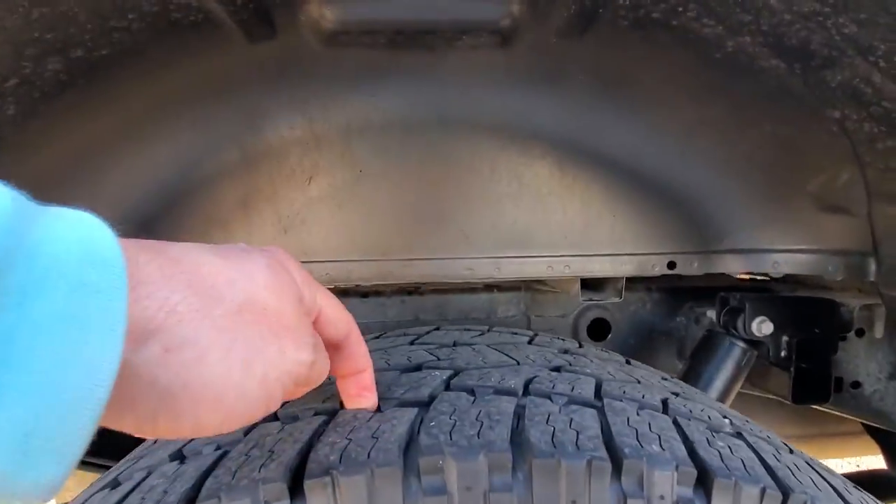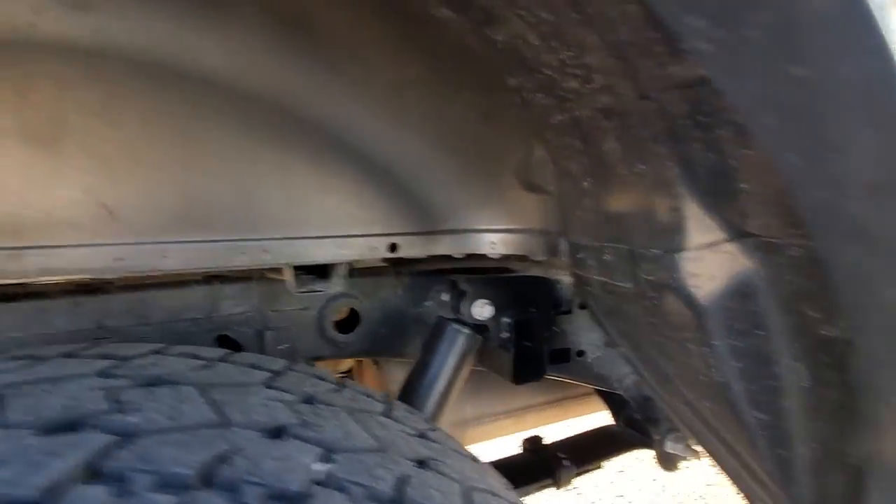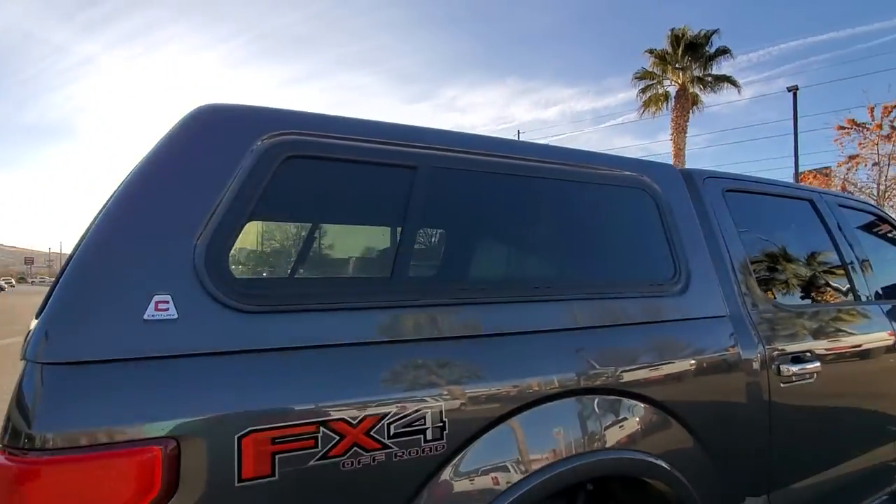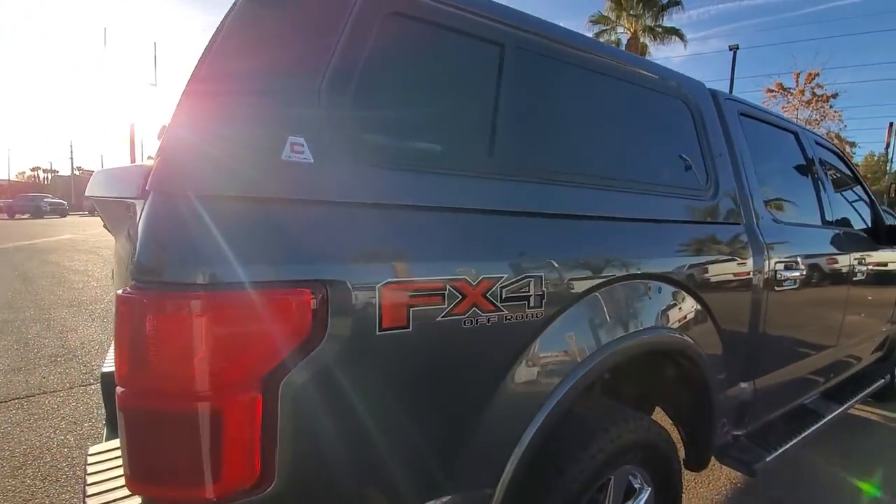Good tread on the back tires. Everything looks cool and clean. It does have the topper, and it is an FX4 off-road package.